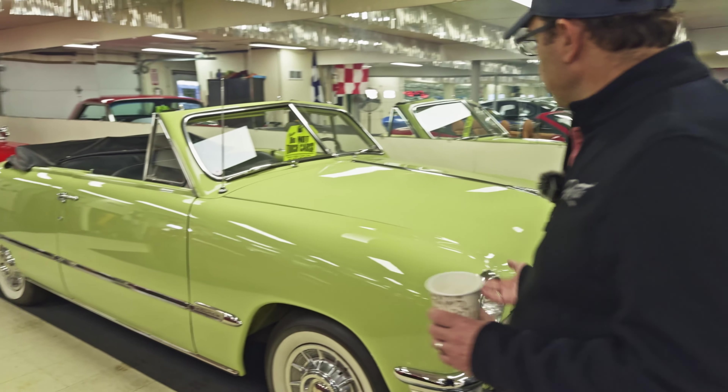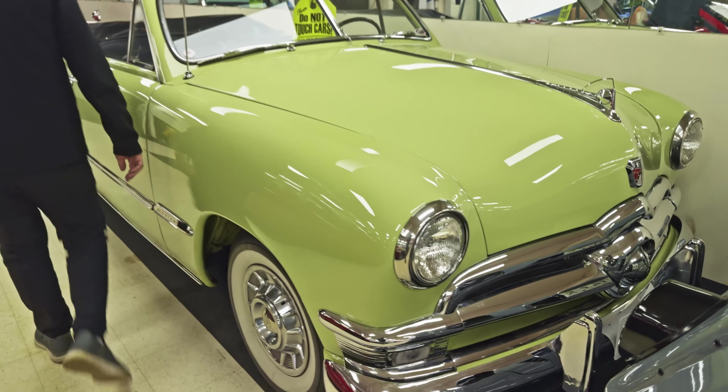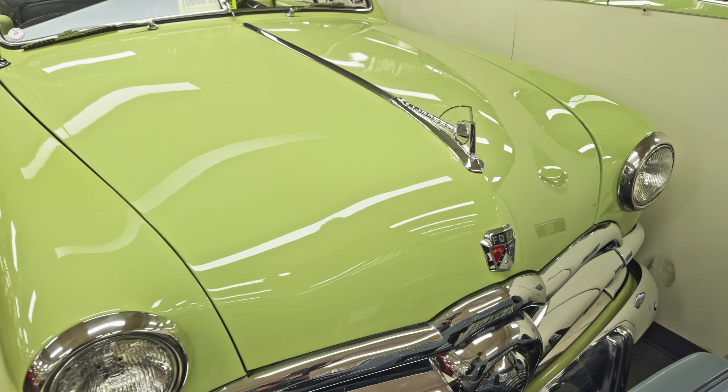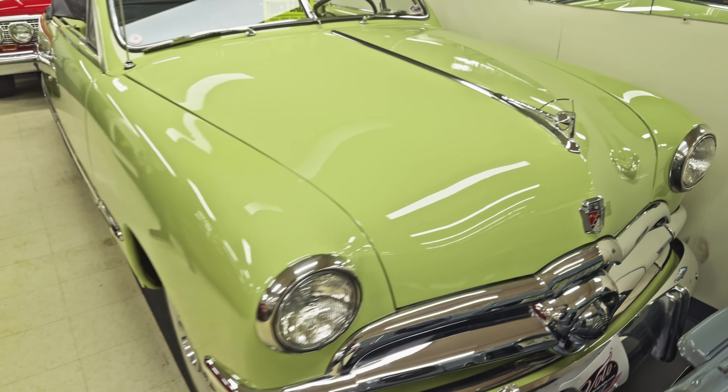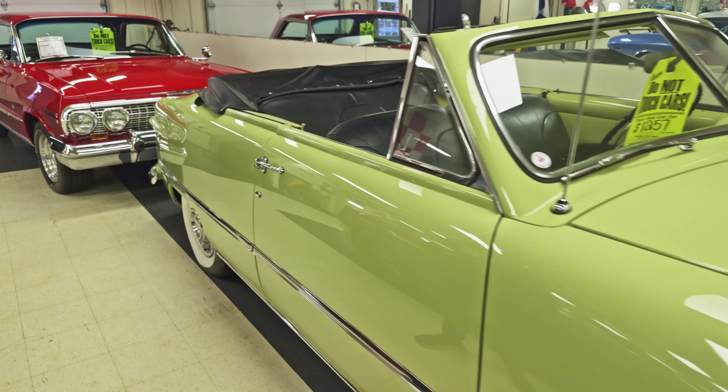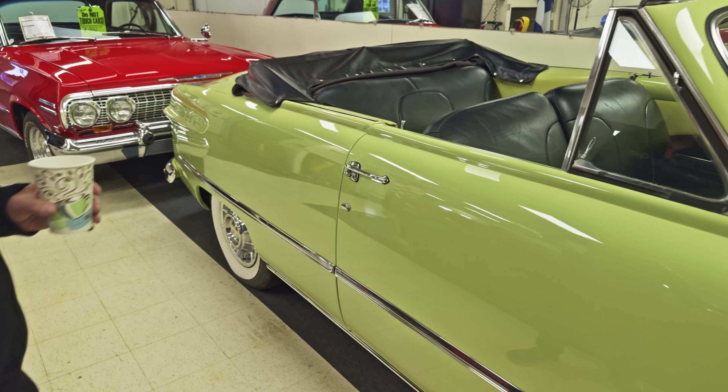And then we got good old Sweet Pea here — a 49, 50, 51, something like that Ford. Just a sweetheart of a car. George who manages the showroom says this car never lets him down. You hit the button, it fires up and it purrs. Genuine leather upholstery.